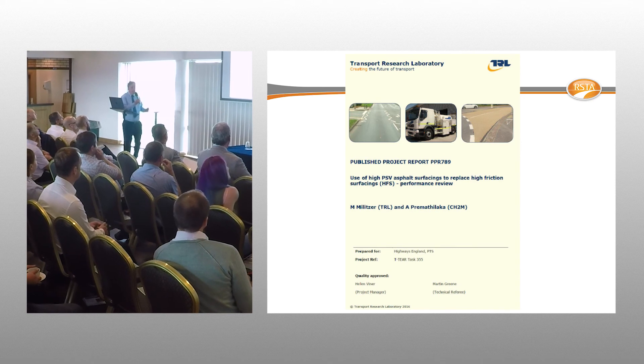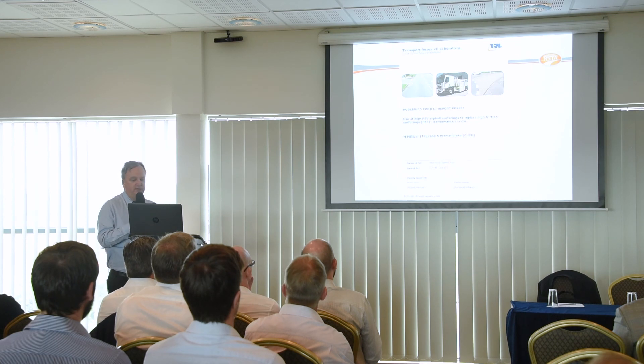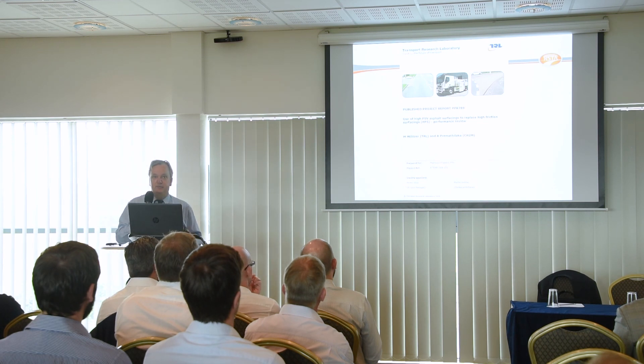There is a presentation later today by TRL on report PPR789, which compares the performance of high PSV asphalts versus anti-skid surfacing. This is based not on laboratory data but on real live-site SCRIM data. It's an interesting report that supports the views being put across today.